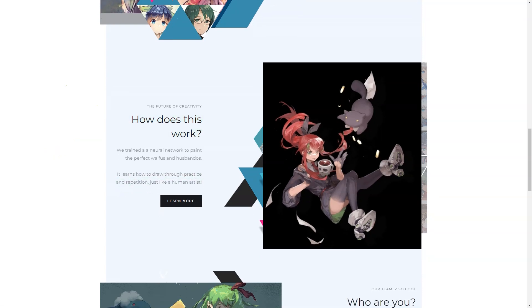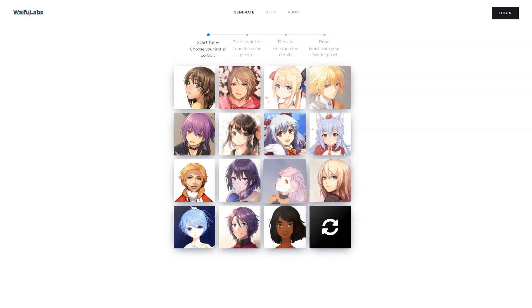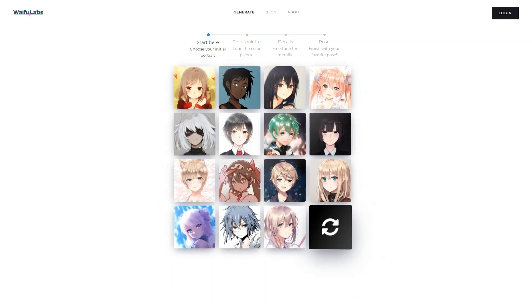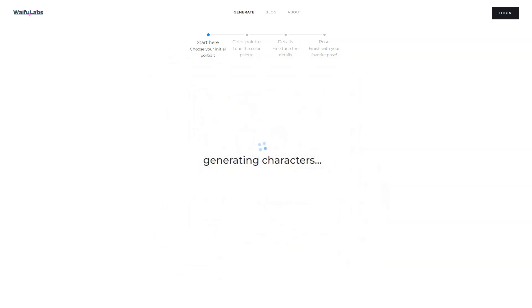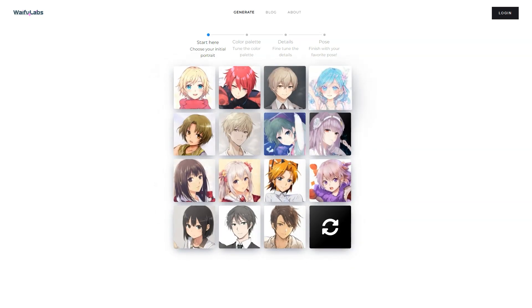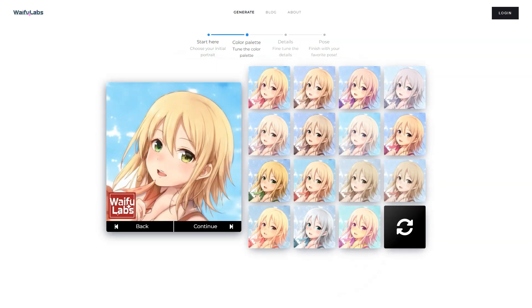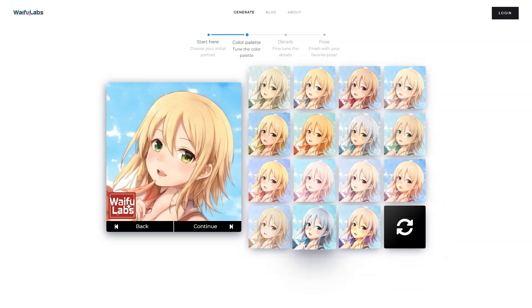Waifu Labs started as an experiment to breathe life into an AI exposed to millions of anime images. The team wanted to create a simple process where the AI would learn from your choices to build your dream character. They even made a Waifu vending machine to showcase the idea at an anime convention, which became an iconic attraction with lines up to 40 minutes long. One of the best things about Waifu Labs is that it can create a high-quality portrait in a fraction of the time and cost of hiring a human artist, using machine learning to analyze your preferences.